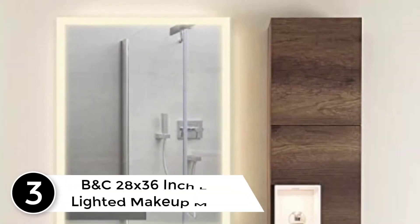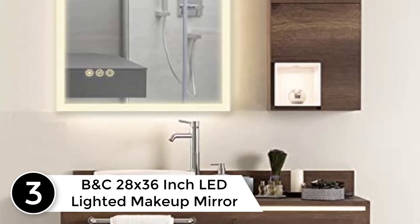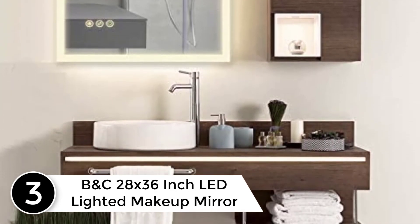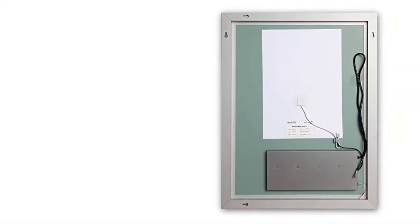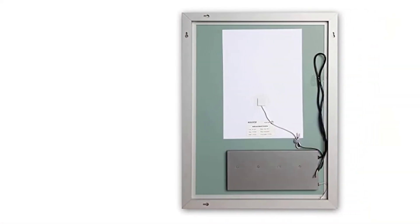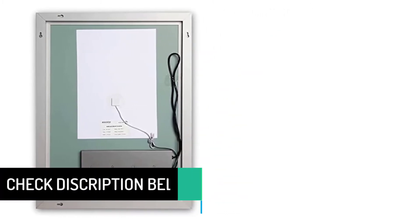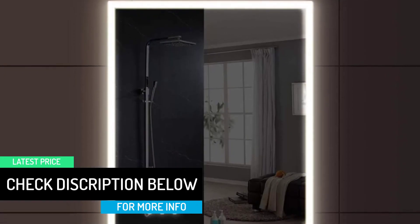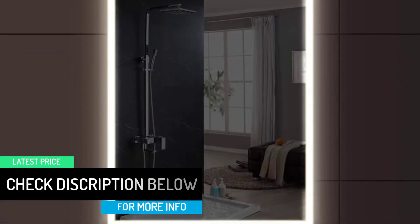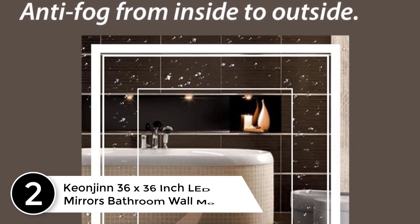At number 3: B&C 28 by 36 inch LED lighted makeup mirror. This is an awesome mirror — the brightness is adjustable and you can change the color temperature. Many reviewers complain about not being able to get the glue off from the sticker on the face of the mirror. The reason for this is that the standard for household and commercial furnishings requires that a sticker or product nameplate be permanently attached to the mirror.